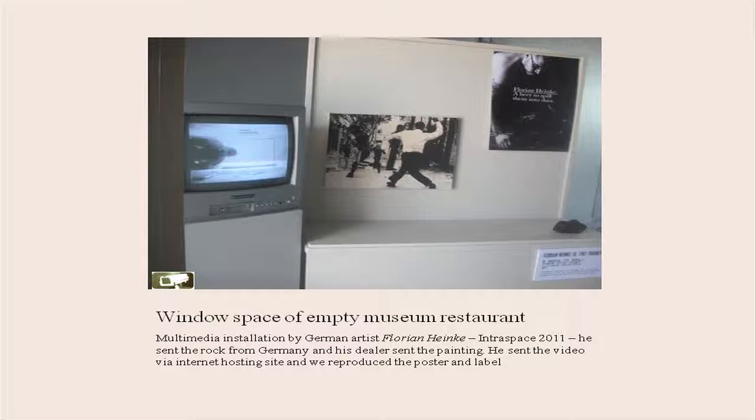Florian Hainker, also from Frankfurt. This was exhibited in the empty canvas restaurant windows — it's now covered over. But as you can see, this artist sent all of his stuff from Germany. So artists can be as participatory as they want to be.